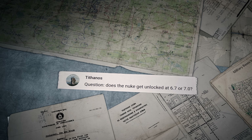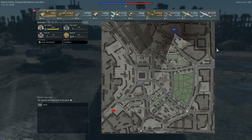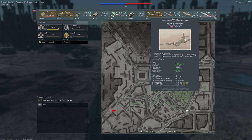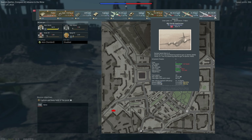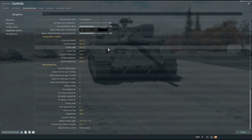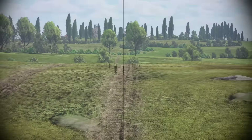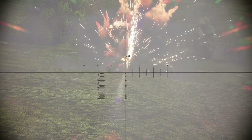Tithanos asks: 'Does the nuke get unlocked at 6.7 or 7.0?' Currently, the nuclear bomber becomes available at a BR of 6.7 — it's either the B-29 or the Tu-4. Another question comes from Pahor95: 'How do I use suspension on a Japanese MBT?' All the settings you need can be found in Controls > Ground Vehicles > Suspension Control. You might need the suspension in closed positions to improve your depression angles or decrease the visibility of your tank's outline.